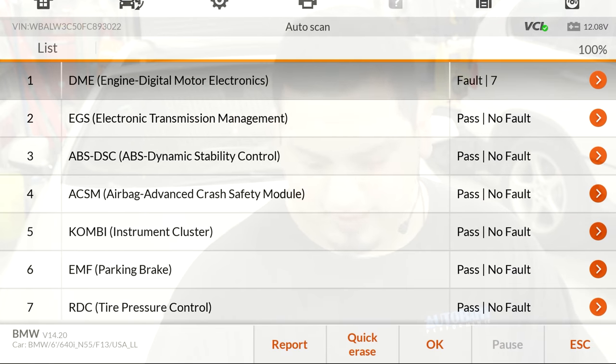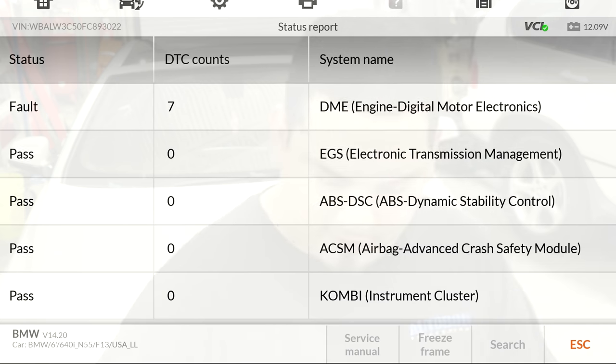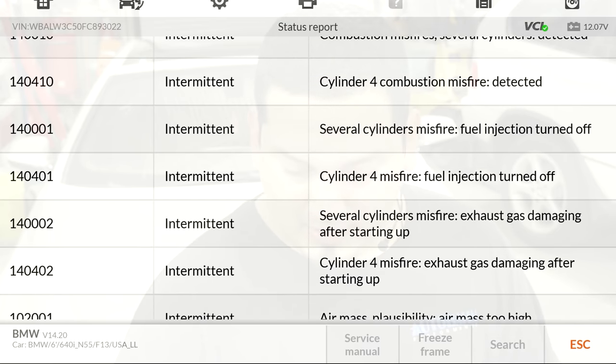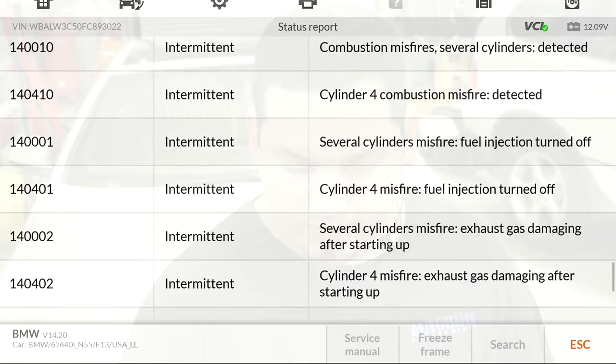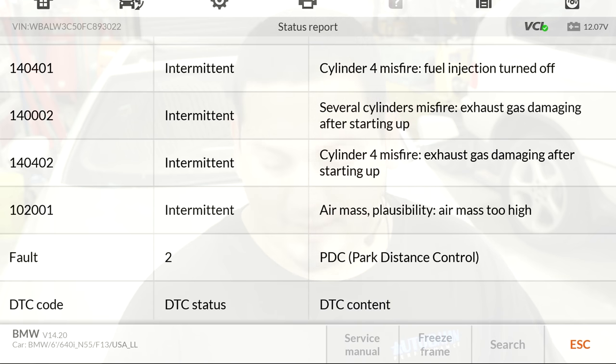Let's start with a pre-scan. I already ran a quick scan and we'll check out the report. We can see a bunch of modules and a lot of intermittent misfire codes — namely cylinder 4 — and we can see that the fuel injector was turned off for it. We also have an air mass plausibility code, air mass too high. The main concern is the misfire; we'll deal with that first.